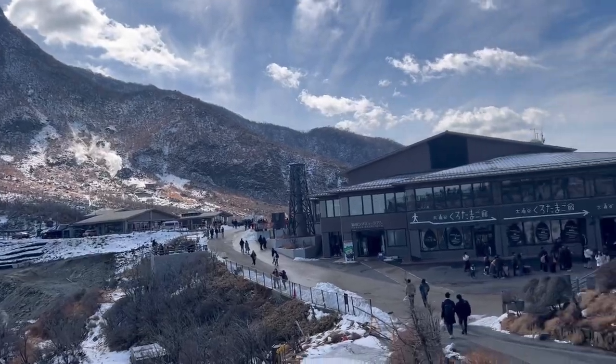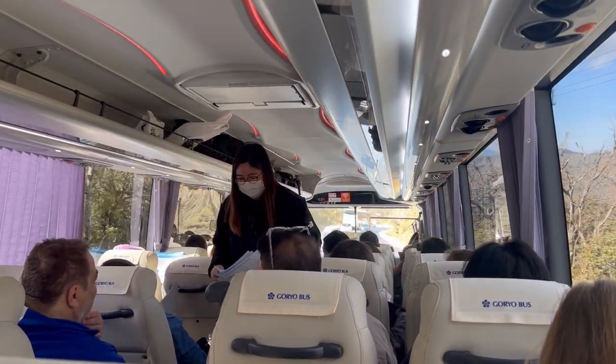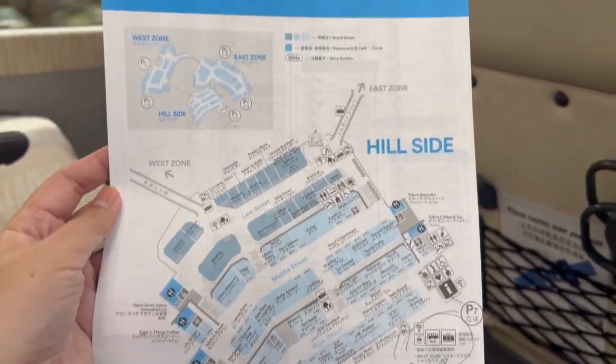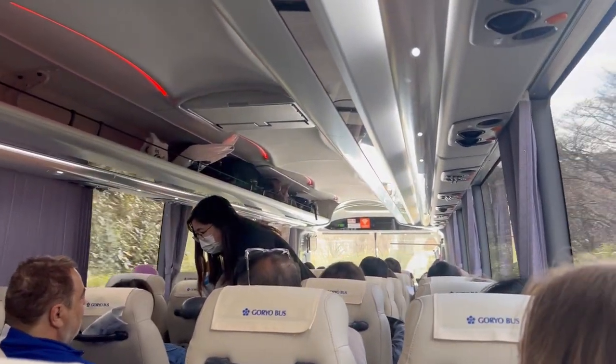It's already 12:50 PM, so I'm going to walk to the bus. Our next stop is the Gotemba outlet store. Another option is to go to the onsen, but I'm just going to the mall. The last stop of our tour is at Gotemba — you can either go shopping at the Gotemba Premium Outlets or go to the Gotemba Onsen Kaikan. Since I wasn't prepared for the onsen, I chose to go to the outlet mall.